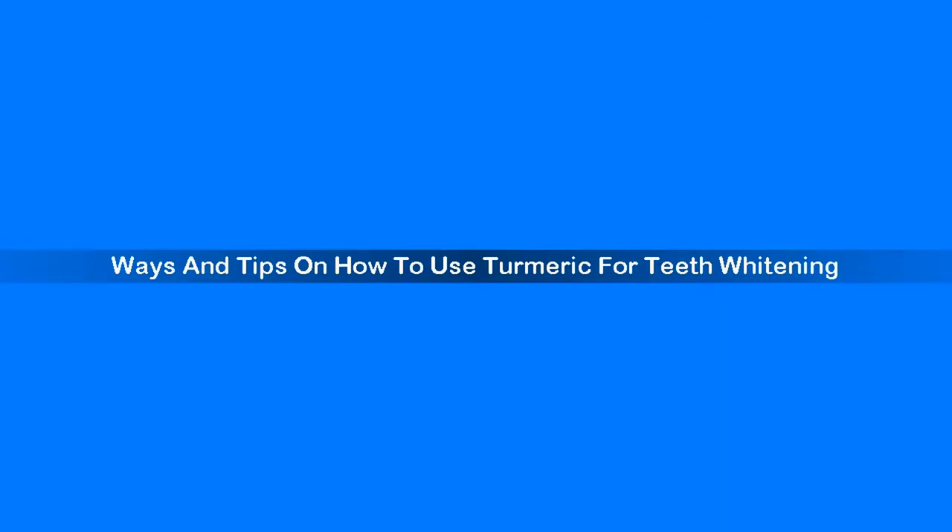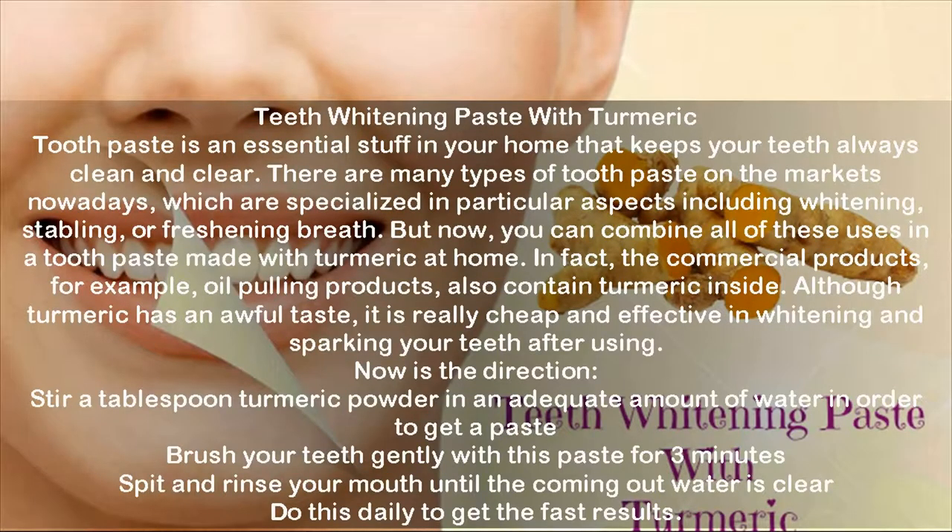Teeth Whitening Paste with Turmeric. Toothpaste is an essential item in your home that keeps your teeth always clean and clear. There are many types of toothpaste on the market nowadays, which are specialized in particular aspects including whitening, stabilizing, or freshening breath.